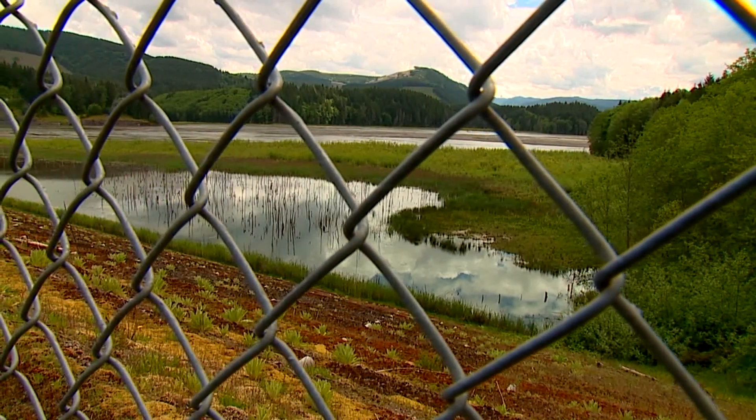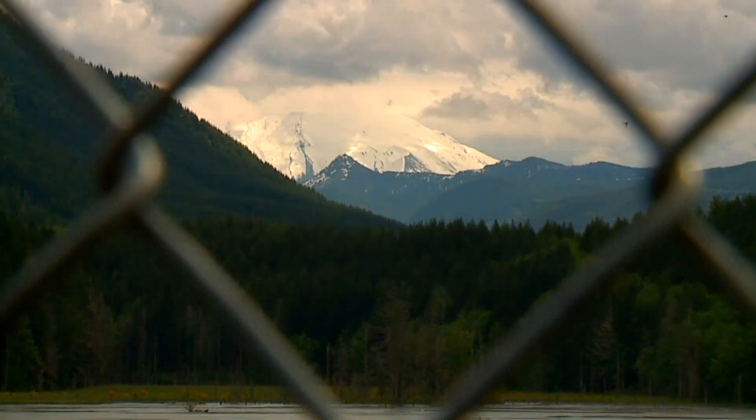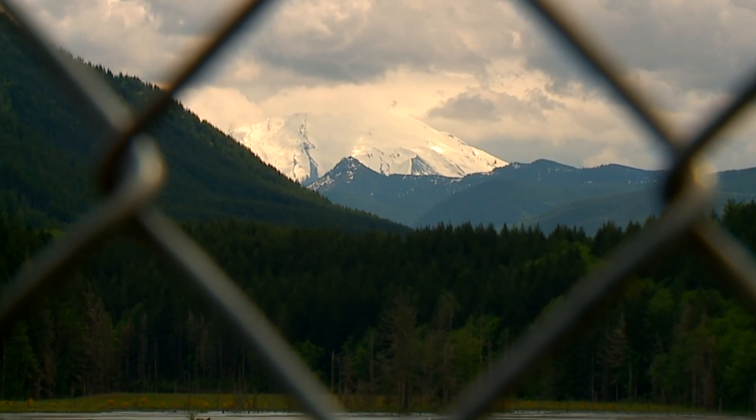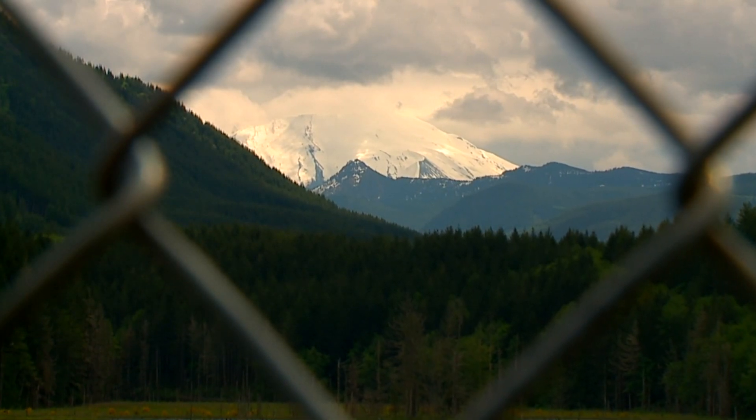And as long as St. Helens is still active, this volcano could give him and us even more stories in the years to come. Matt Lorch, Q13 News. It definitely shows that we are pretty small compared to nature.